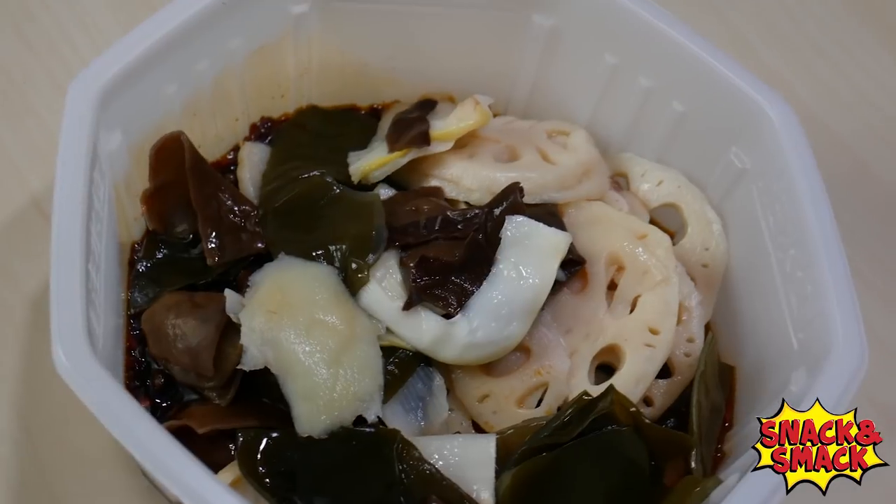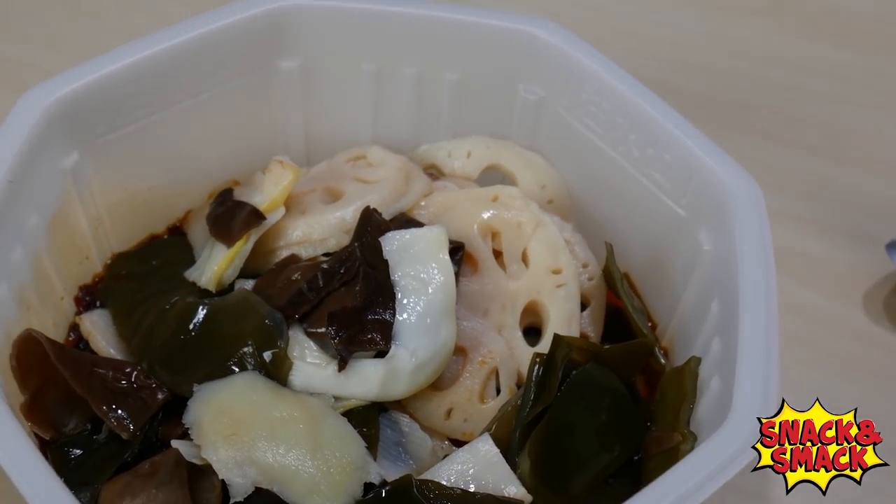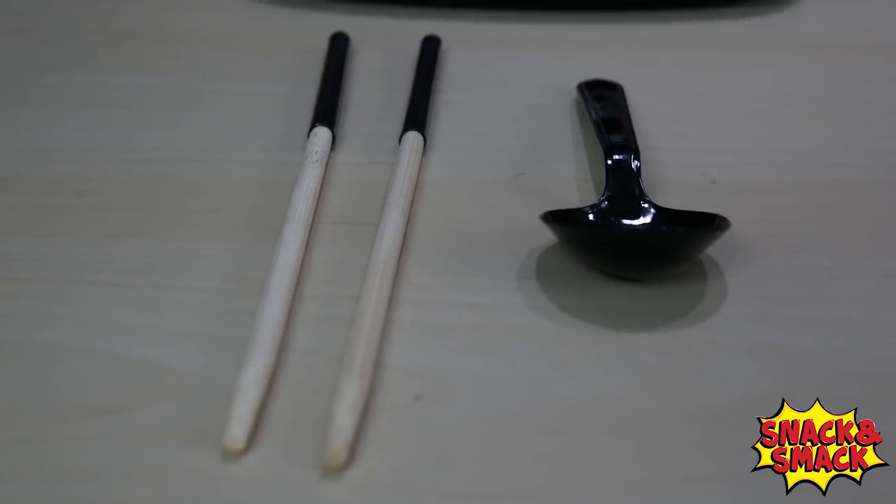This is the utensils package — it comes with chopsticks, a spoon, and a toothpick. That's pretty unique and very considerate.